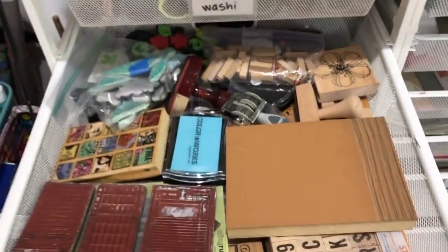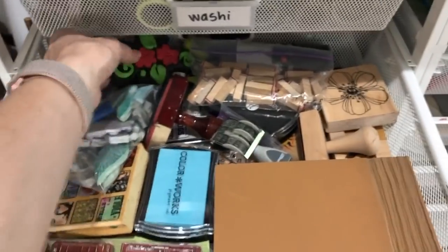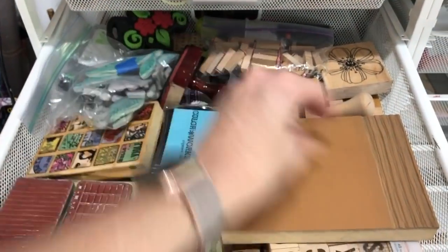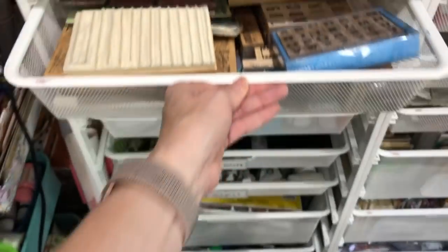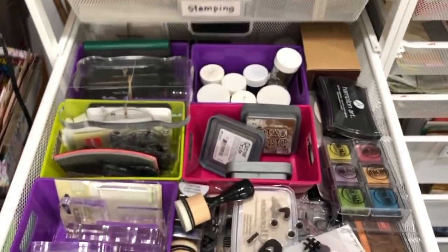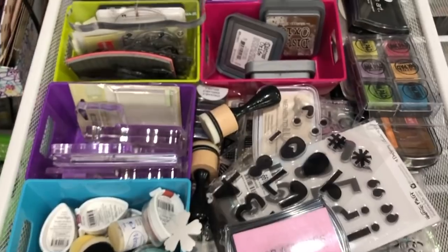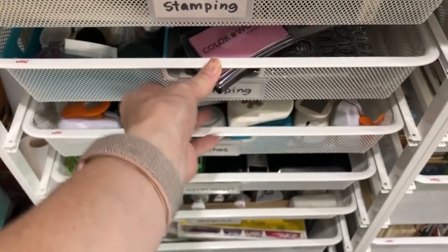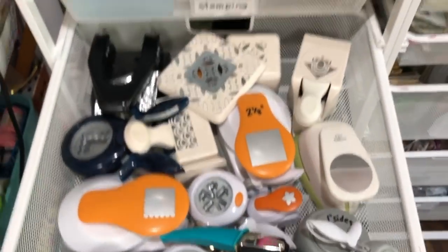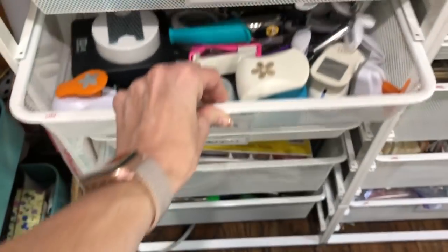This is one of my stamping drawers and I even have stamps in here from the nineties — eighties and nineties. I've got some of my stamps. This is more stamping: clear stamps and stamp pads and acrylic blocks, things like that. This is one of my drawers of punches.